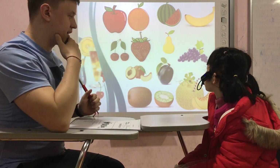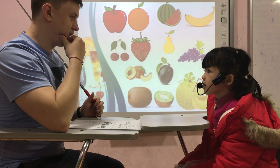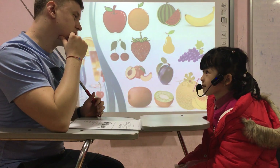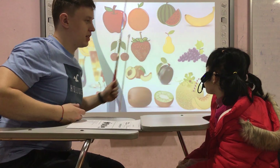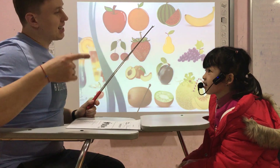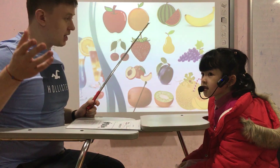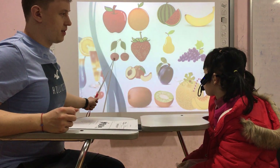Okay, what's this? It's a banana. What color is the banana? It's a banana. Okay, it's a banana.